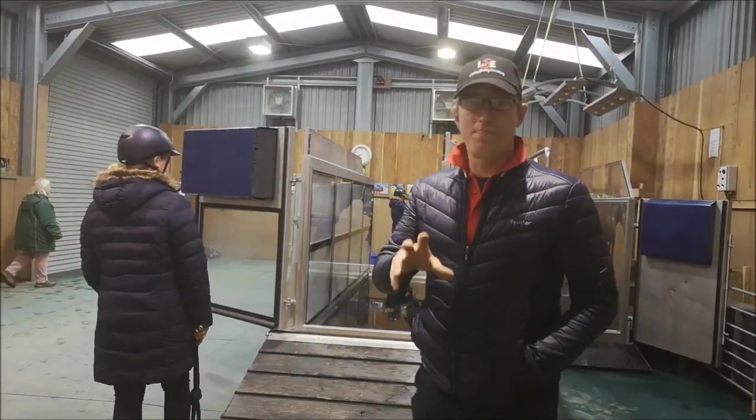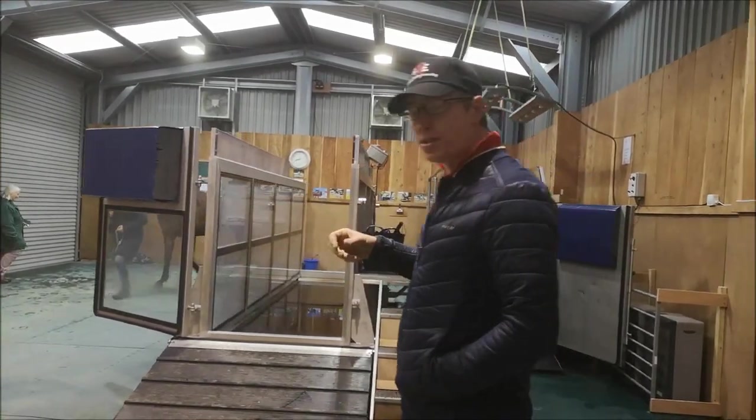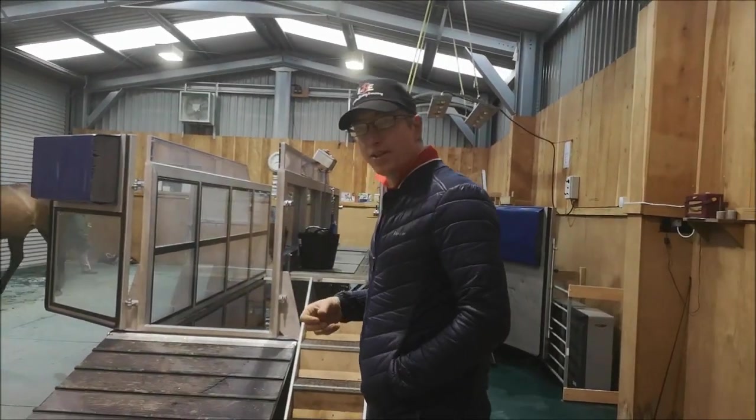One of the most problematic parts for a horse like Waldo is the noise it makes, as he's not used to that. So we're getting him settled down and calm to it.